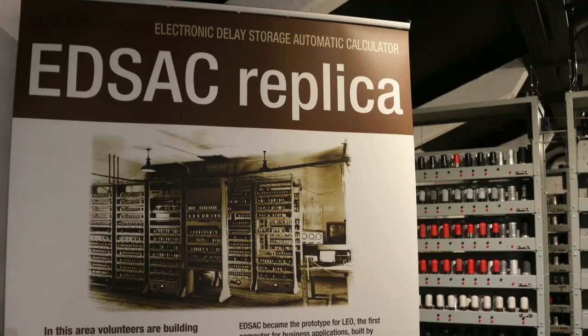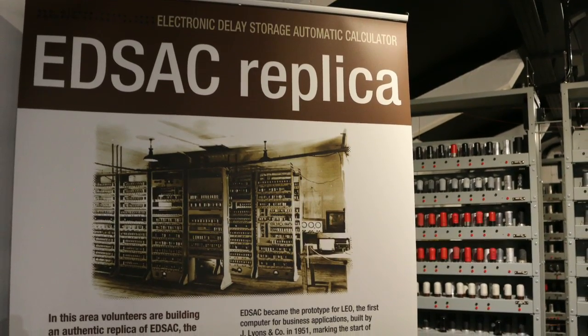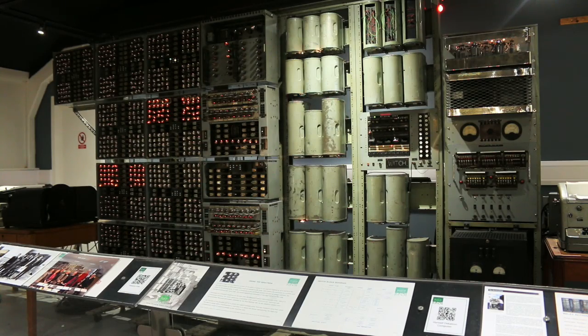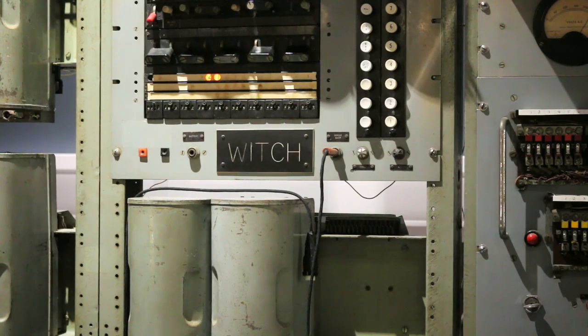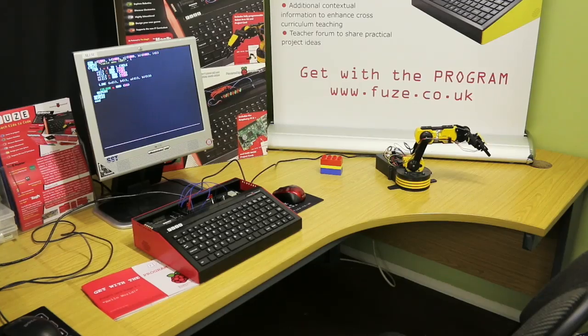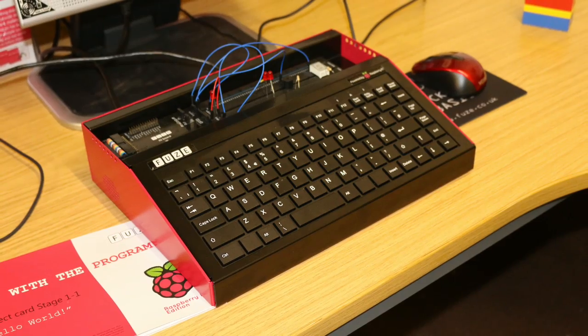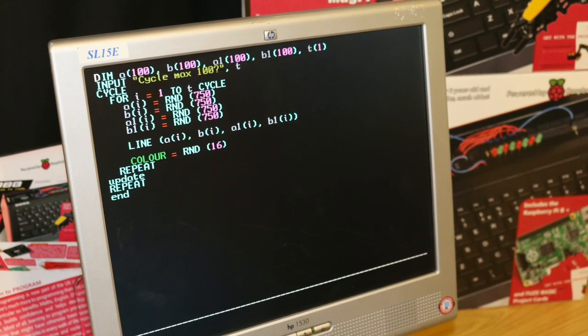If you take the EDSAC, for instance — back in 1949 it was first turned on. Now we're having a replica built of the original EDSAC, and we also have the world's oldest machine, the Witch. And then when you bring in the other end of the spectrum with the Raspberry Pis, for instance, you're dealing with both ends of the spectrum of computing, from first generation through to what we currently have, which is cheap, small, easily accessible computers.